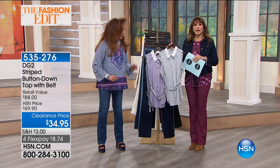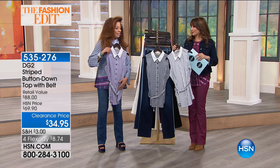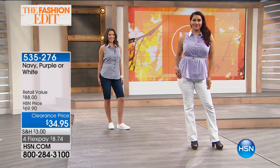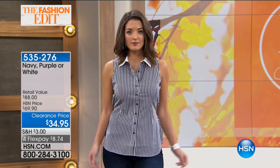Here's the top our gals are wearing — that is the ultimate button-down top, and you even added a belt to give shape to it. It's a clearance item at $34.95. Stripes on TV are kind of tricky, but trust me, in person this is a great one.